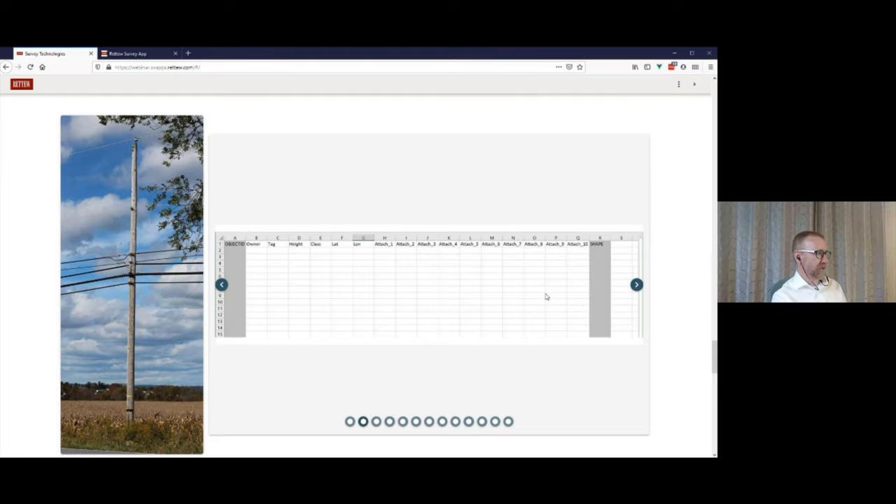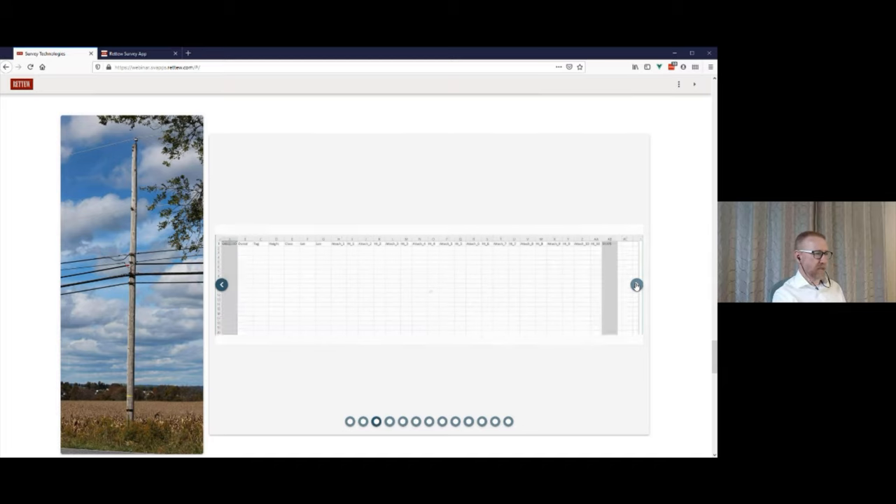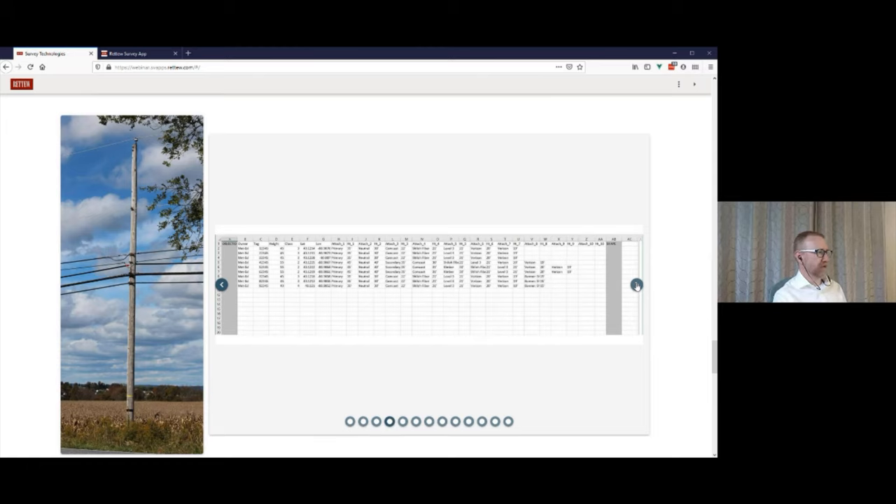As soon as we go to use our information, we might want to know which attachment is highest, lowest, or what space is between them — so we need to store the height of each attachment as a separate numerical column so we can use math formulas. Now we have 20 columns for the attachments. Let's create some fake data for this pole and a few friends. Fun fact: poles are owned by private companies, who charge rent to other companies requesting permission to attach.